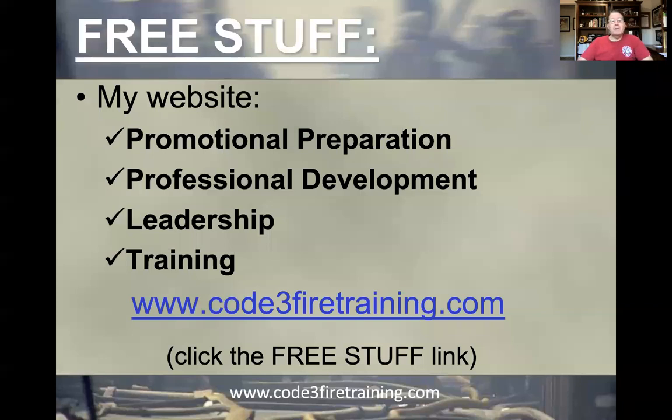As a reminder, my website www.code3firetrain.com has a free stuff link with lots of great promotional preparation, professional development, leadership, and training stuff. Lots of good information on there to help you or anybody else be the best you can be.